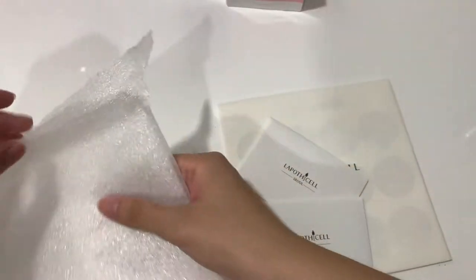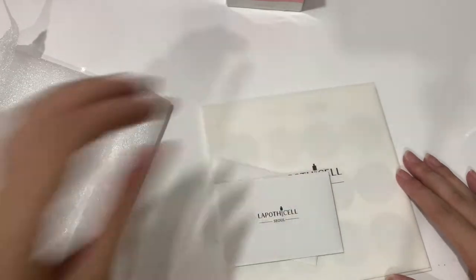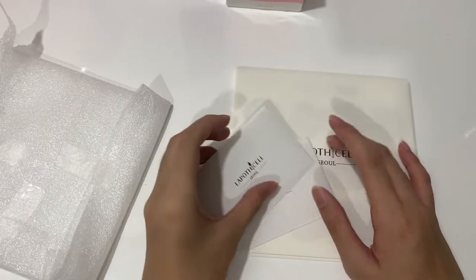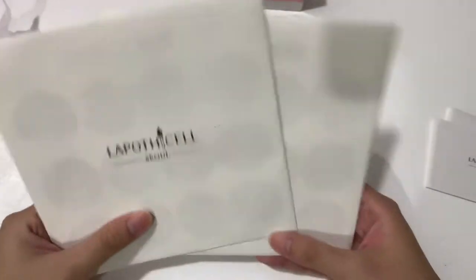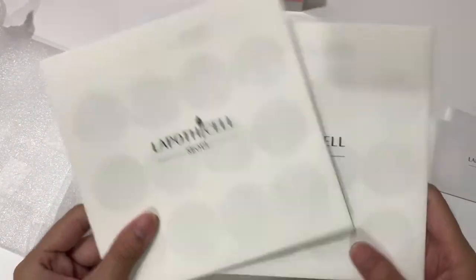If y'all don't know, my bias is actually Hyunjae, so I'll be collecting him — whatever I can get. He's quite expensive because he's a pretty popular member. I'll just try to collect whatever I can.